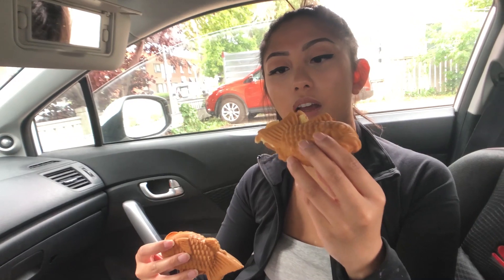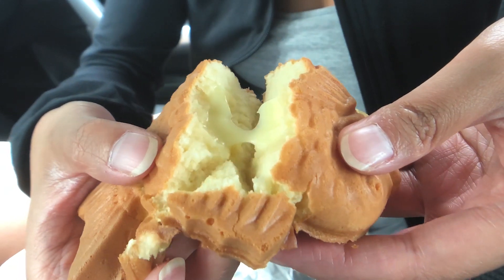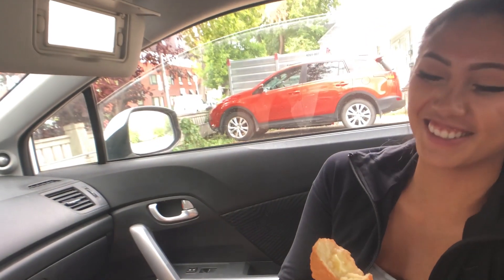Okay, so I believe this is the custard and this is the taro — you can't really tell. Just by opening it, it does have that similar texture of the taiyaki cone, obviously it's the same thing. Alright, taste test! It tastes like an egg tart custard filling.